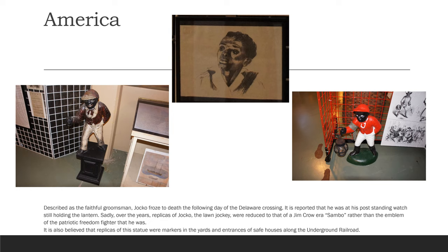Described as the faithful groomsman, Jocko froze to death the following day of the Delaware crossing. It is reported that he was at his post standing watch, still holding the lantern. Sadly, over the years, replicas of Jocko the lawn jockey were reduced to that of a Jim Crow era Sambo, rather than the emblem of the patriotic freedom fighter that he was. It is also believed that replicas of this statue were markers in the yards and entrances of safe houses along the Underground Railroad.